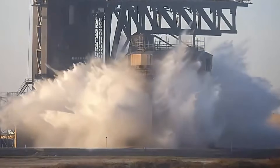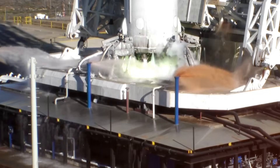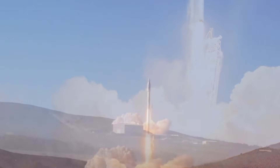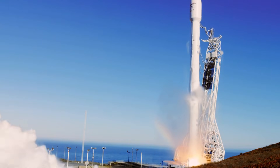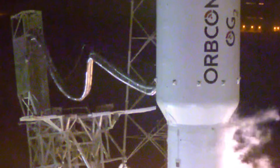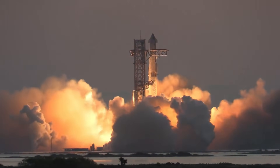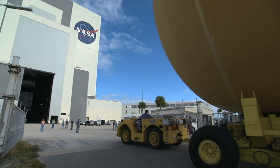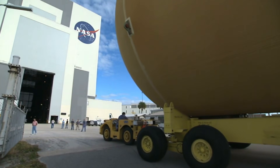To understand why this water deluge system is so revolutionary, we need to grasp the sheer power these rockets command. When a Falcon 9 lifts off, it unleashes more than 1.7 million pounds of raw thrust — enough force to lift 40 fully loaded Boeing 747s simultaneously. But even this incredible power pales in comparison to SpaceX's latest marvel, Starship, generating an astounding 16.5 million pounds of thrust, twice the power of NASA's mighty SLS.